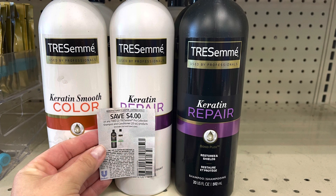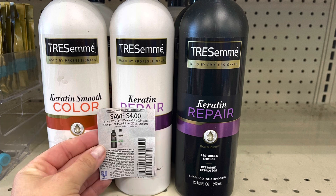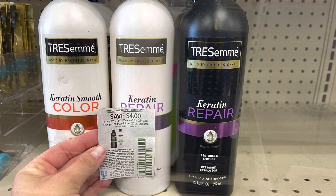Tresemme is on sale two for ten this week, and when you buy two you get back two dollars in extra bucks. I'm picking up two for ten, using a four-dollar-off-two coupon from the 9/12 Unilever and a four-dollar-off-two digital coupon that will glitch and come off. That brings my total to two dollars, and I get back two dollars in extra bucks, making both of these free.